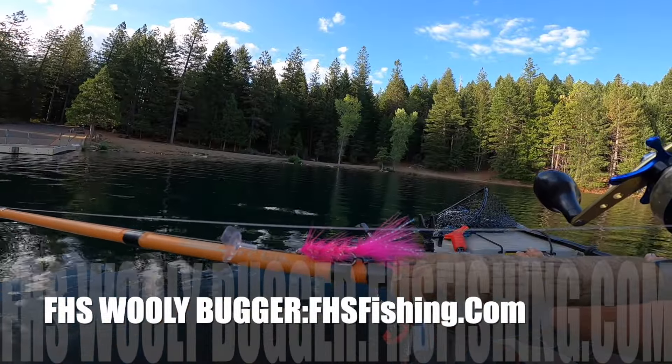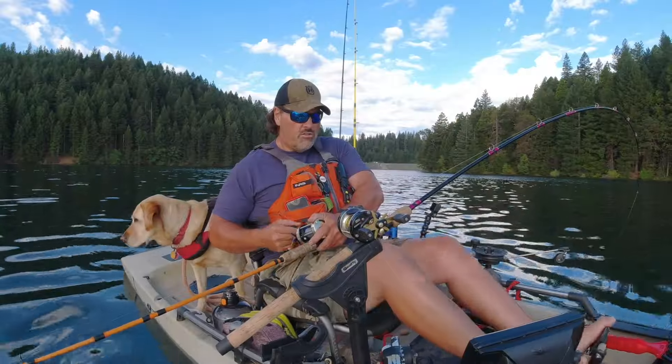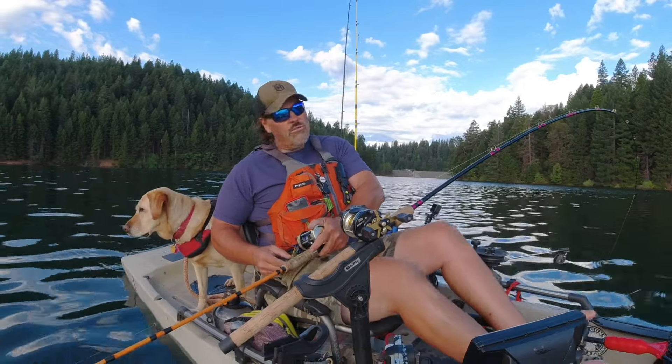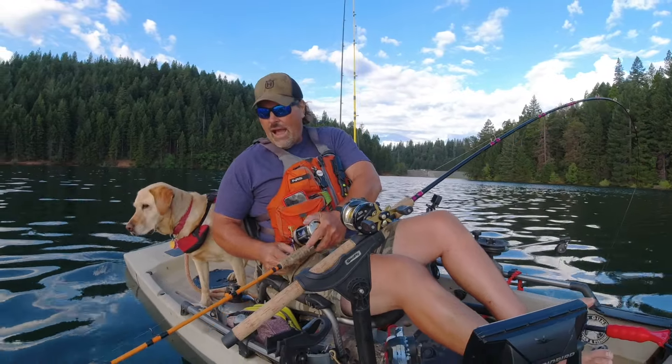So I might put another woolly booger on — put that on the down reader. We're catching fish, so no big rush to change things up when you're catching fish. Trout fishing is all about putting together a pattern.